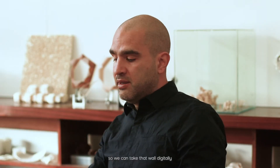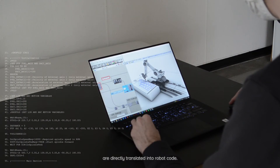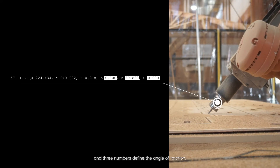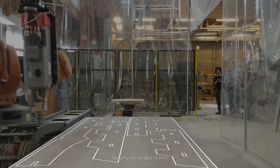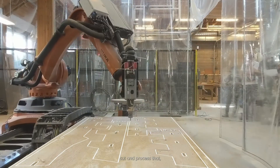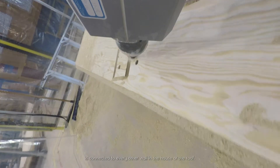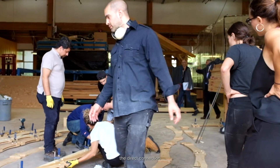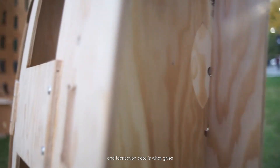We can take that wall digitally, lay it flat, and have it manufactured. Intricate details about the construction of joints or the way parts are assembled are directly translated into robot code. This code is simple: working in Cartesian coordinates, three numbers define the position in space and three numbers define the angle of rotation. The robot then simply moves from one defined point to another. We can generate both the geometry and the tool paths the robot needs to cut and process the material, along with information on how each wall connects to every other wall or the roof. This direct connection between design geometry and fabrication data is what gives robotics its unique edge.